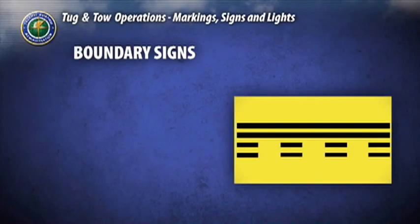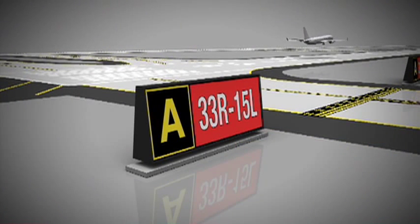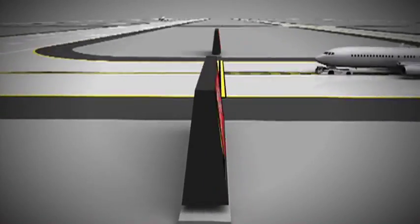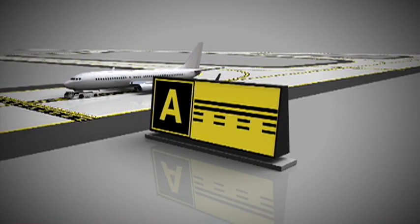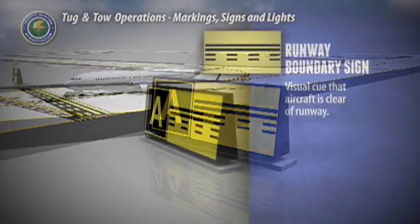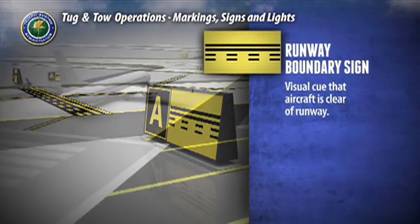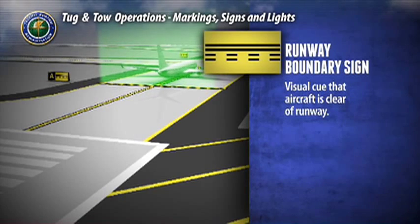Boundary signs are used to identify the boundary of the runway safety area and the ILS critical area. These signs are visible when exiting these areas and are posted on the reverse side of mandatory hold position signs. The runway boundary sign faces the runway and is visible upon exiting the runway. It is located next to the yellow holding position marker and provides a visual cue that the aircraft is clear of the runway when exiting.